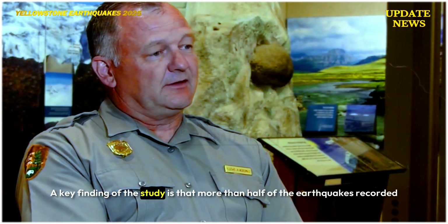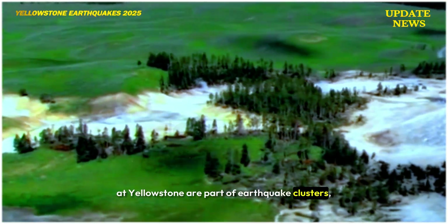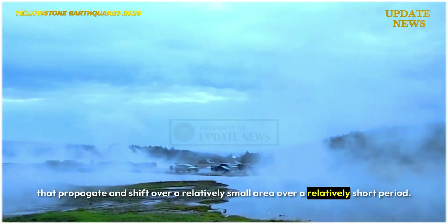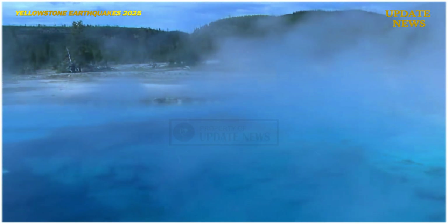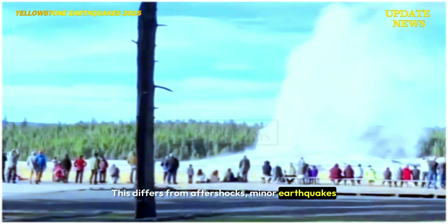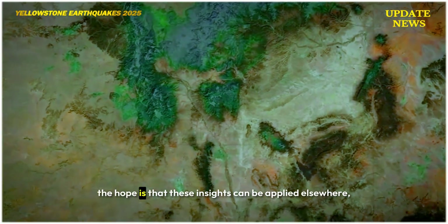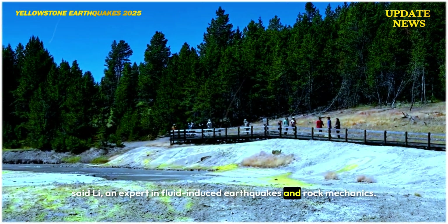A key finding of the study is that more than half of the earthquakes recorded at Yellowstone are part of earthquake clusters — groups of small interconnected earthquakes that propagate and shift over a relatively small area over a relatively short period. This differs from aftershocks, which are minor earthquakes that occur after a larger main shock in the same area. While Yellowstone and other volcanoes each have unique characteristics, the hope is that these insights can be applied elsewhere, said Lee, an expert in fluid-induced earthquakes and rock mechanics.